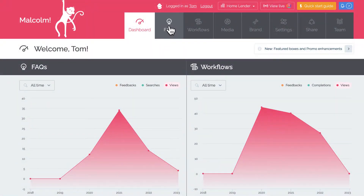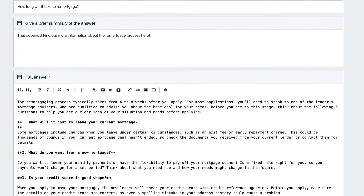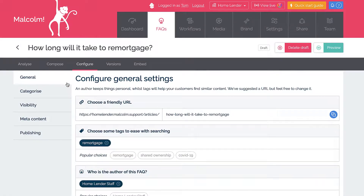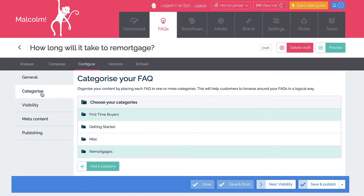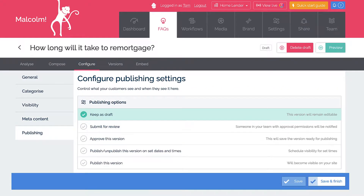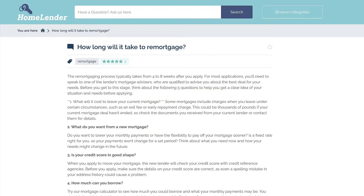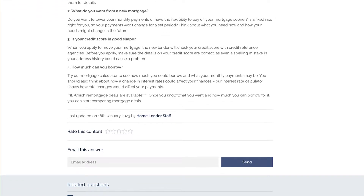FAQs or articles should be all about giving your customers more information about your product or service. The exact content is going to depend on what type of business you are, but typically great content is going to be things like answering customer questions, going into detail on items like your policies, and perhaps also including things like how-to step-by-step guides or product walkthroughs. The more detailed information the better, and adding images and videos can really help too.